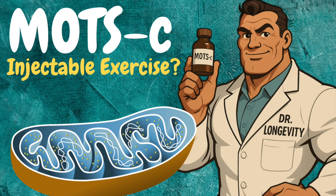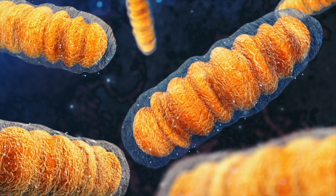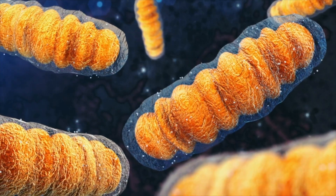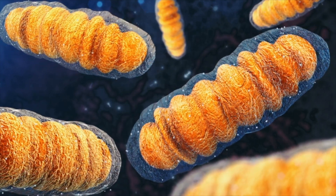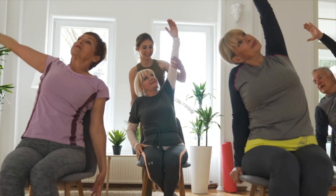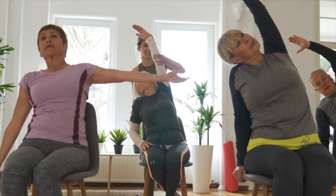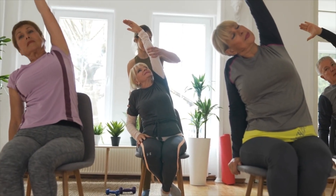When we hear about MOTS-C, there's a lot of buzzwords floating around: exercise mimetic, insulin sensitivity, metabolic improvement. In general, mitochondrial health has gained a growing body of interest because at the core of it lies the notion that mitochondrial dysfunction is characteristic of diseases of aging. Thus, by improving mitochondrial function at the cellular organelle level, we can perhaps offset different factors that contribute to aging and age-related disease.